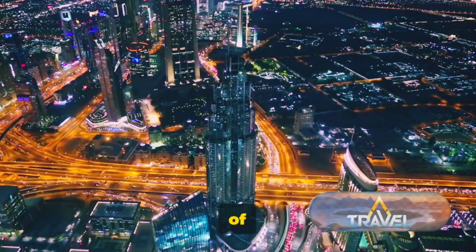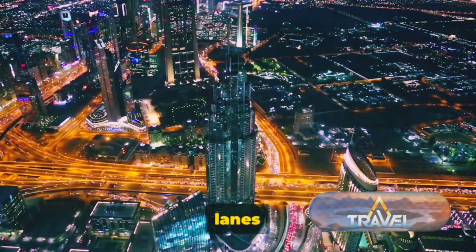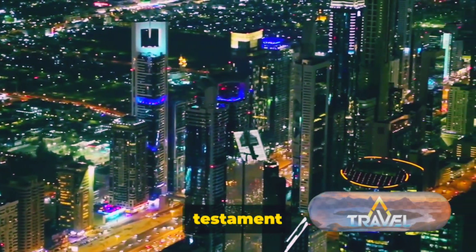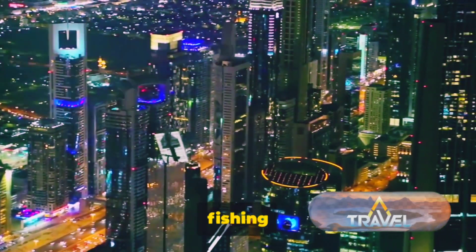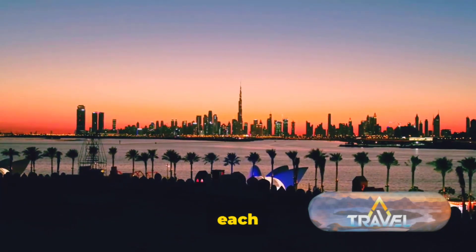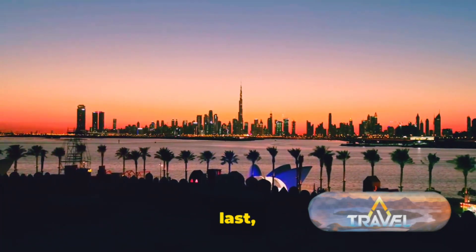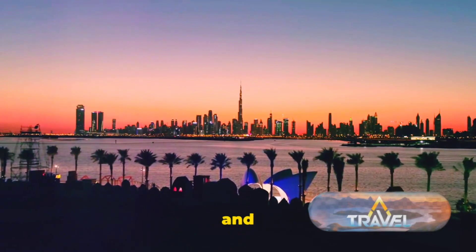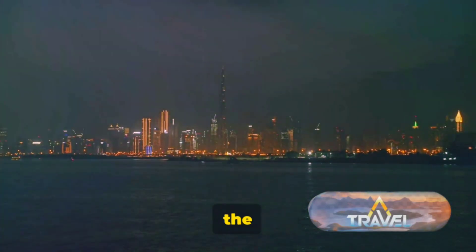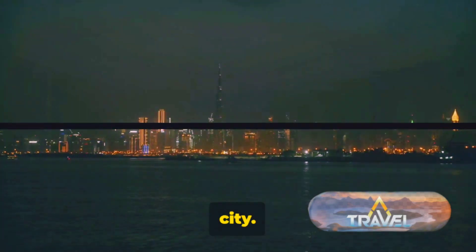From the towering heights of Burj Khalifa to the charming lanes of Al-Fahidi historical neighborhood, each corner of Dubai is a testament to the city's journey from a quiet fishing village to a bustling global destination. Each landmark tells a story, each view more breathtaking than the last, beckoning us to explore and marvel at the city's grandeur. So, let's dive deep into the beauty and grandeur of this global city.